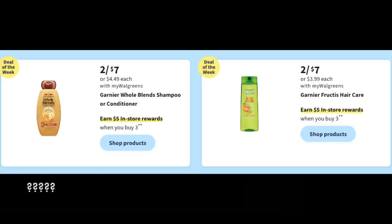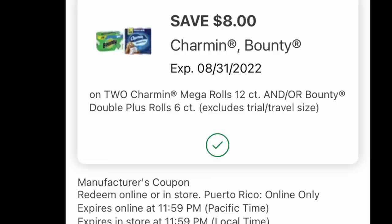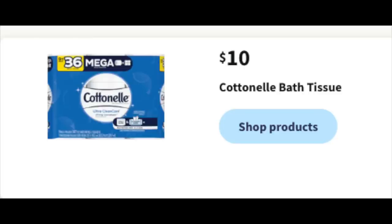Now we have a Bounty and Charmin deal — earn $5 when you spend $25 or more on selected household products. There's also an $8 off two digital coupon that appeared in my account. I'll grab one of the more expensive Charmins and a Bounty for $26.48, subtract the $8 digital, paying $18.48 out of pocket, get back a $5 register reward, making it $13.48 for the two, or $6.47 per paper product. Use Walgreens Cash if doing this on its own; if using a booster, pay with debit or credit.